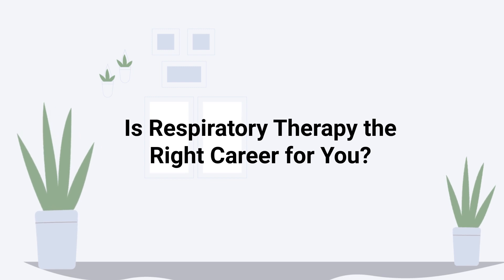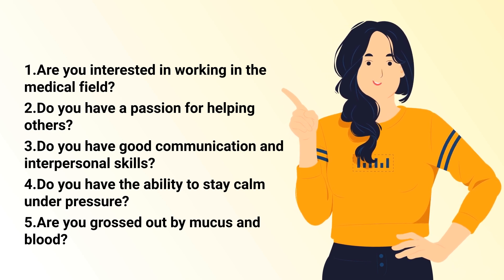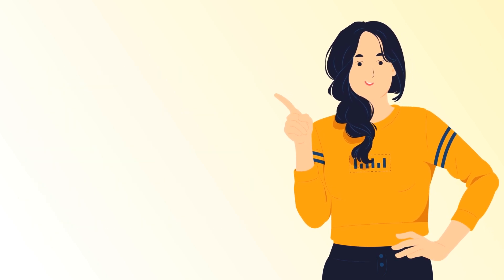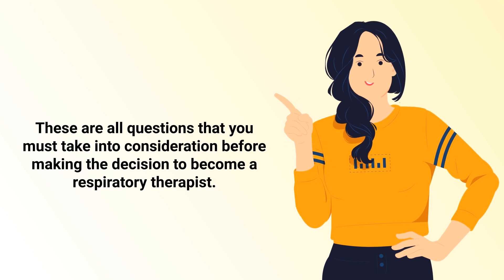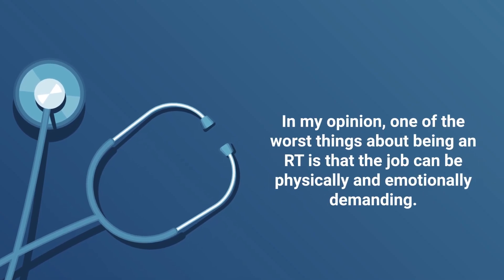Taking everything into consideration, the question is: is respiratory therapy the right career for you? Here are some things to consider: Are you interested in working in the medical field? Do you have a passion for helping others? Do you have good communication and interpersonal skills? Do you have the ability to stay calm under pressure? Are you bothered by mucus or blood? These are all questions you must consider before making the decision to become a respiratory therapist.